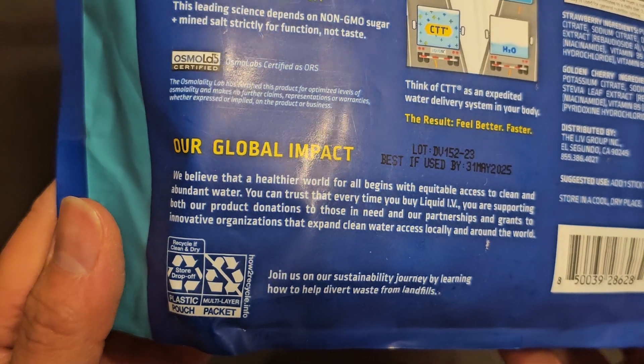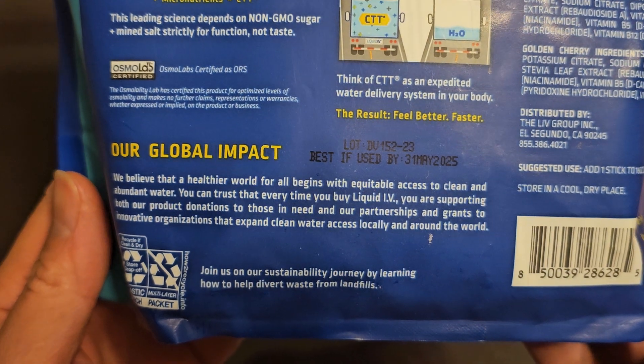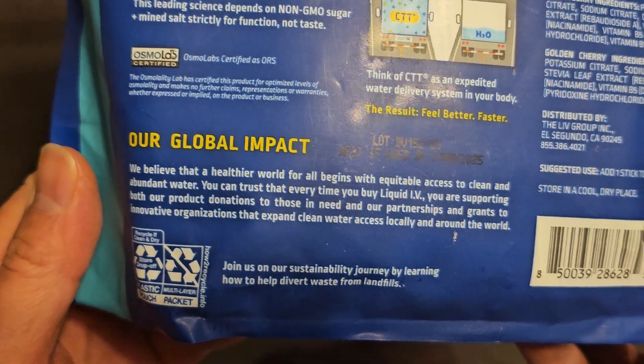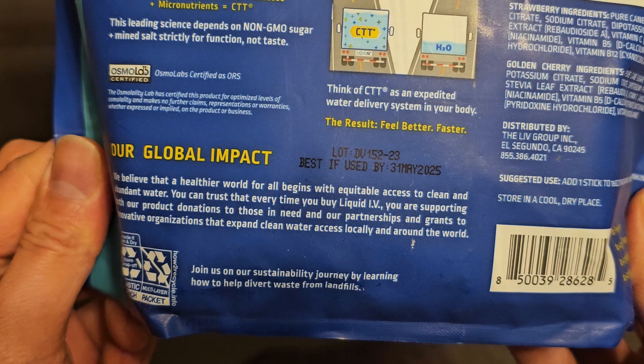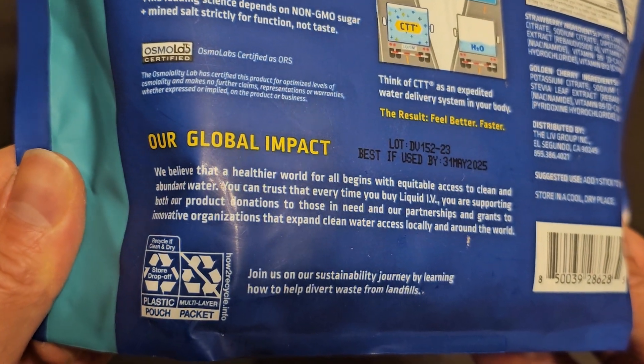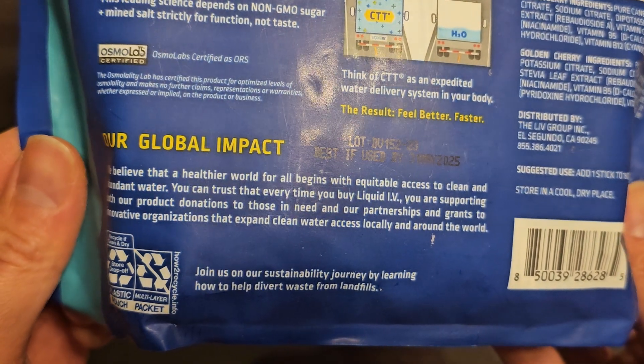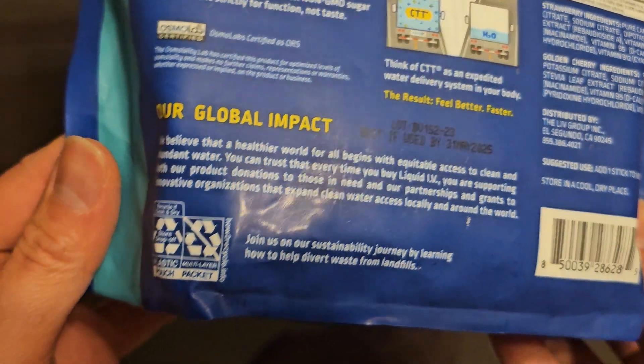The packaging states: 'We believe that a healthier world for all begins with equitable access to clean and abundant water. You can trust that every time you buy Liquid IV, you are supporting both our product donations to those in need and our partnerships and grants to innovative organizations that expand clean water access locally and around the world.'